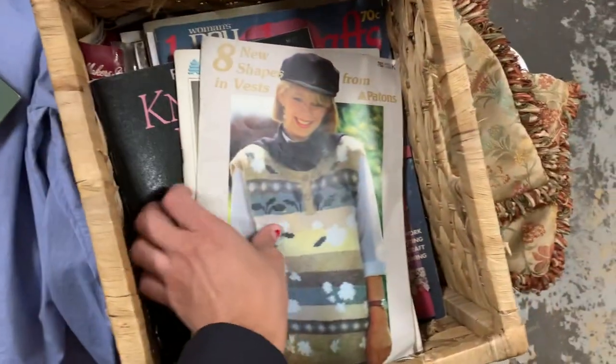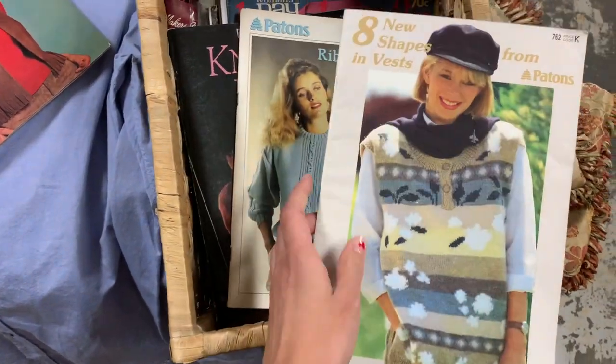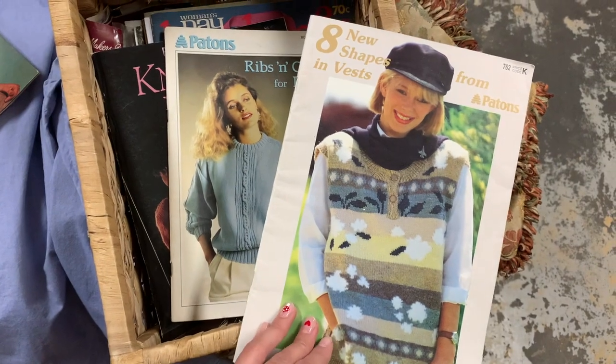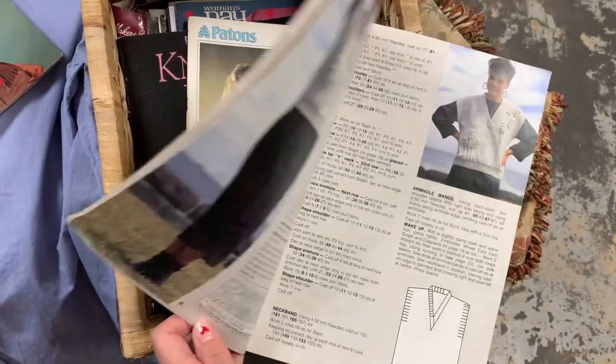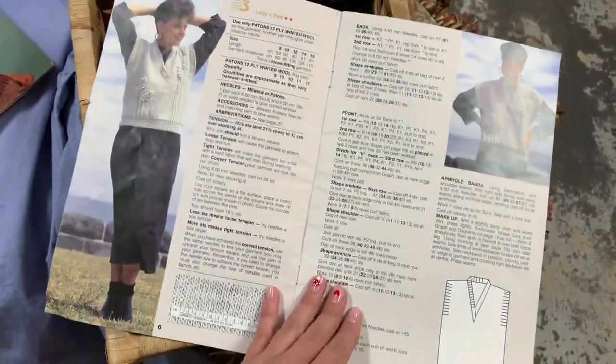I also found this one here. I don't need it, but I can always learn and I really want to try to do a vest. I mean, it's so cute! So yeah, I think I'm getting this one too.